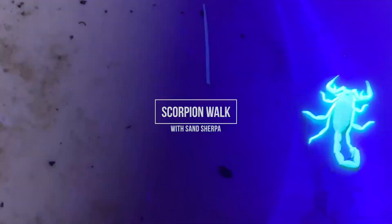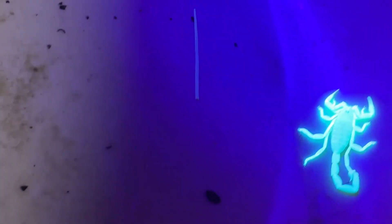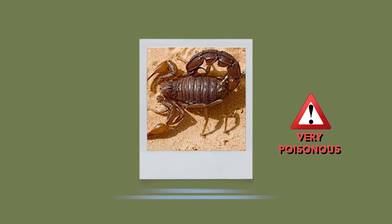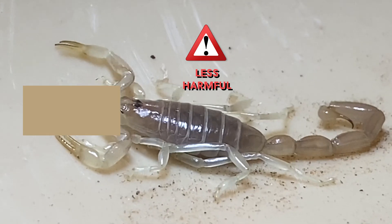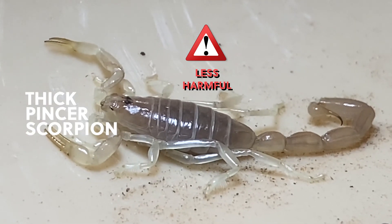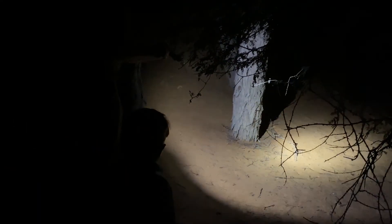We get two types of scorpions. One type is very poisonous and one type is not so poisonous and harmful. Luckily, the ones that we see most — the more common ones — are the least harmful, the white ones.